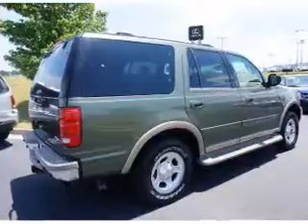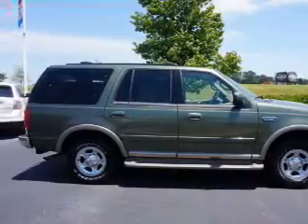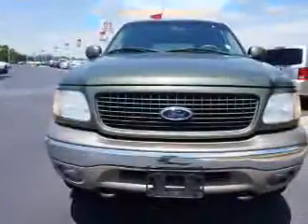Inside you'll find leather seats, automatic climate control, front airbags, side airbags, an adjustable tilt steering wheel, cruise control, a trip computer, an anti-theft system, a multifunction remote, and air conditioning.